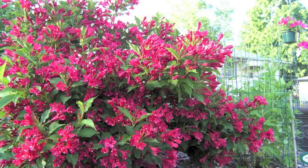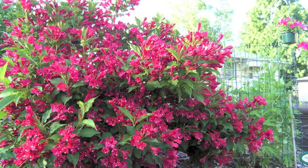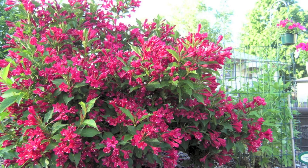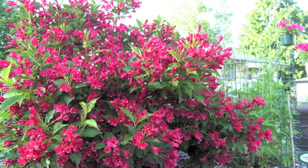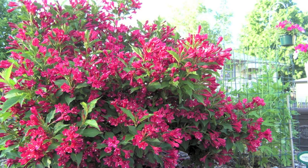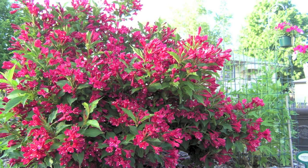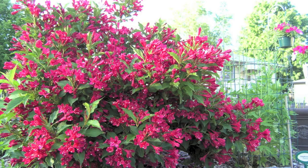The Red Wojellia is a deciduous plant with red bell or funnel shaped flowers. The shrub begins flowering in the middle of the spring. By late summer, the Red Wojellia is completely covered with blossoms.